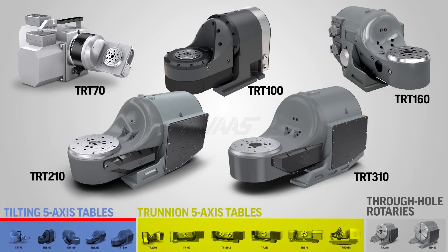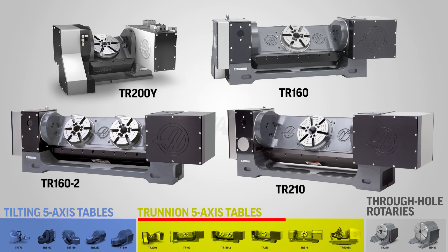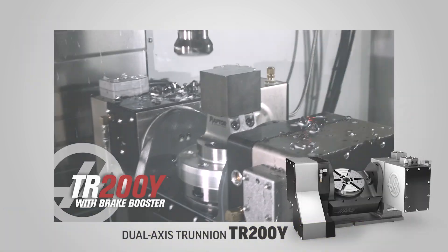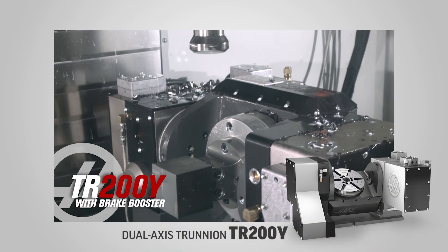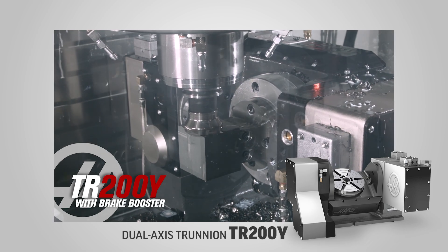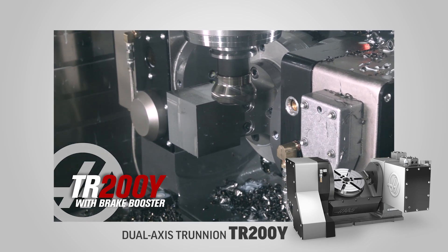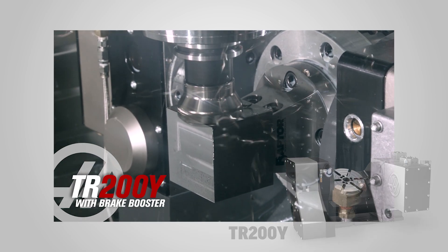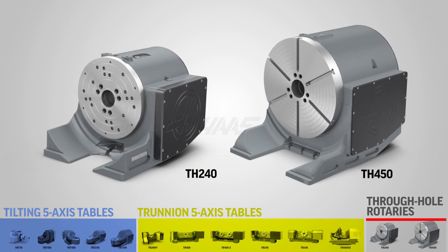When you need to swing larger diameter parts with support on both ends, look to our trunnion rotaries. With 160, 200, 210, 310, and 500 millimeter sizes, there is definitely a TR that will fit your needs. The TR200Y offers trunnion performance in a compact footprint designed to put the tilting axis parallel to the Y-axis on VF3 and larger mills, yielding more usable space beside the rotary. Our through-hole rotaries use TRT bodies so the rotary can hang off the table, saving space while offering bar handling capability.